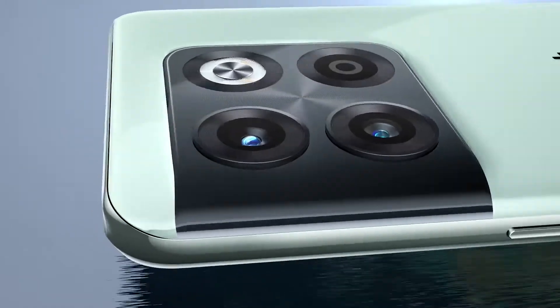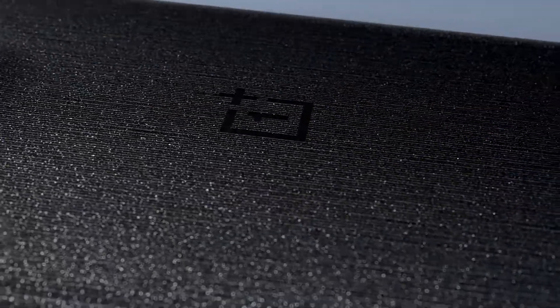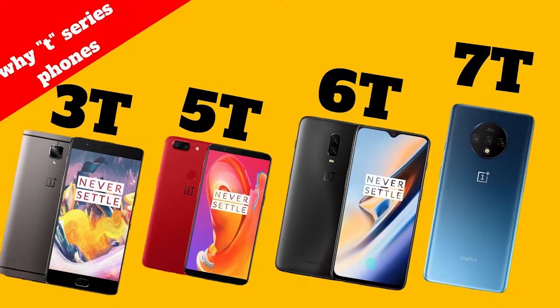The global technology giant's T-nomenclature represents a holistic performance upgrade for smartphone users, as the new device has been focused on big updates in performance. This is the latest addition to the T-Series.